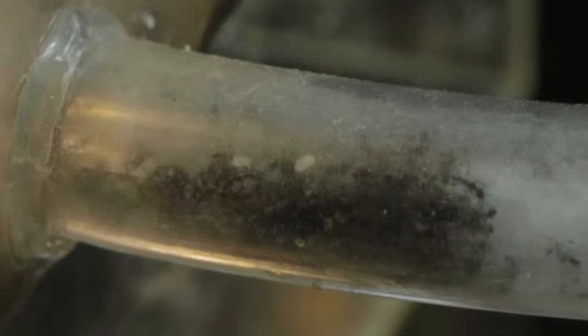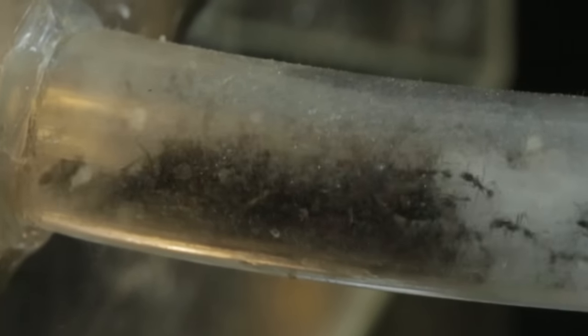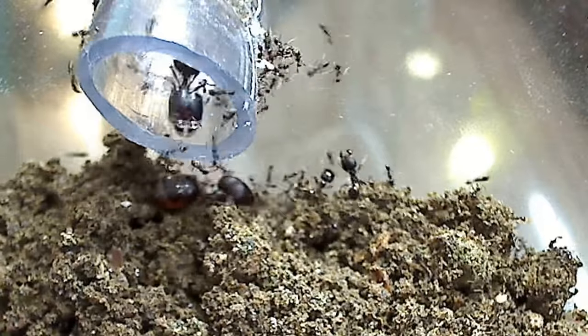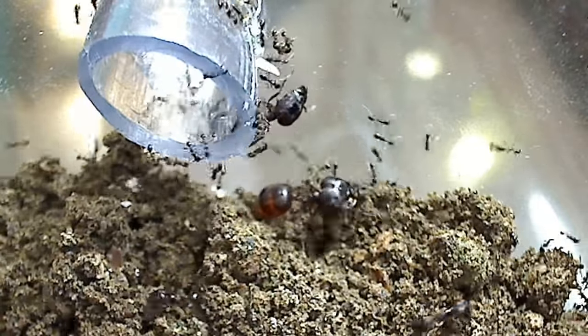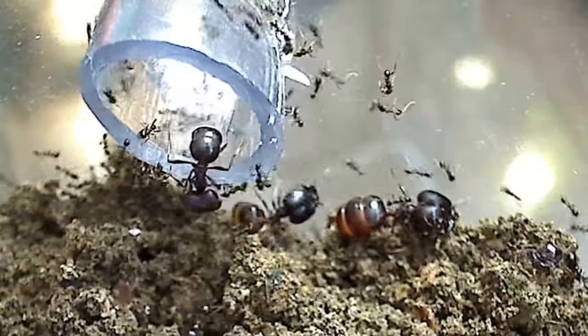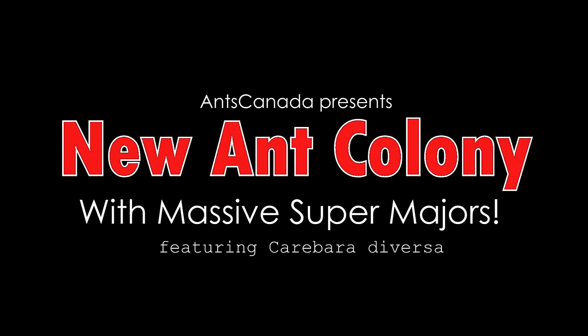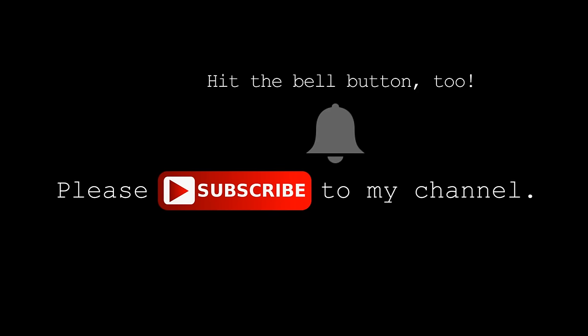This episode will truly amaze you as to how impressive the various castes of an ant colony can be, so keep on watching until the end! AC Family, let's sound the royal trumpets and welcome our brand new ants to this channel, as they caravan into their new home to live under our loving care, on this episode of the Ants Canada Ant Channel. Please subscribe to my channel and hit the bell icon. Welcome to the AC Family! Enjoy!